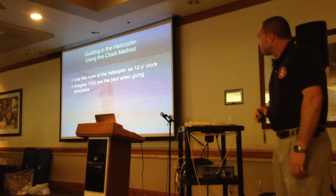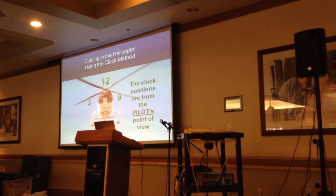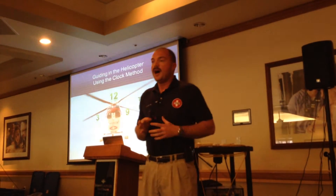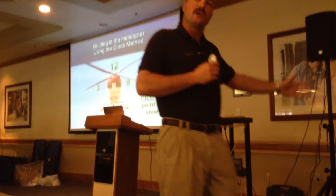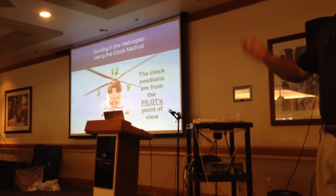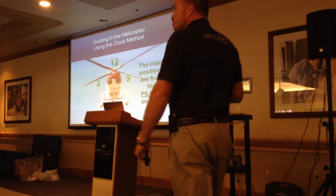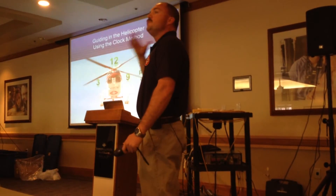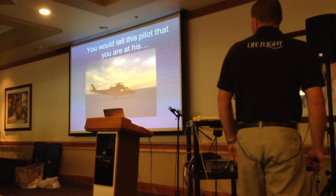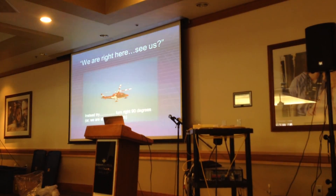Another method is the clock method — we use this from the pilot's perspective. The nose of the aircraft is 12 o'clock, the tail is 6 o'clock, 3 o'clock is out the right side window, and 9 o'clock is out the left side window. If you can tell us 'I'm at your 9 o'clock,' that lets me know I need to turn left because you're over here. What doesn't help me is when you say 'you're at my 12 o'clock' — I don't know which way you're facing. Everything is relative to the aircraft orientation. So in a given position, you would tell the pilot you are at his 3 o'clock position, and he's going to know to turn right.